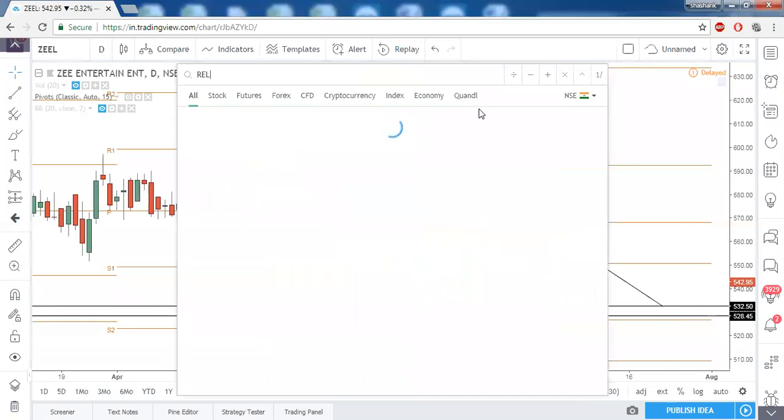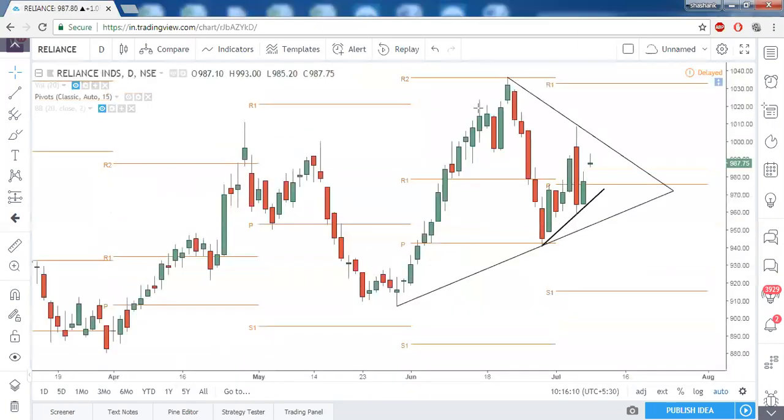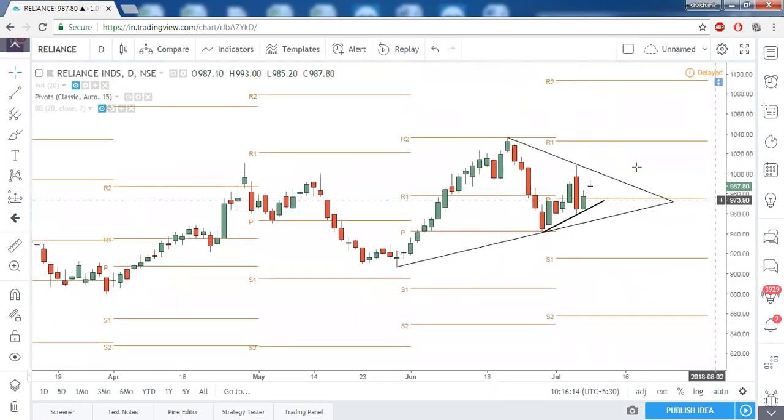Reliance is already in the middle of its journey — we have been seeing it in every market commentary. Just note down these levels: until the trendline resistance is not broken, do not initiate any trade. We have a trendline resistance and two trendline supports. Below the central pivot point you are on the bearish side, and above the trendline resistance you are on the bullish side.